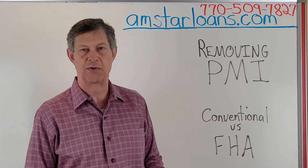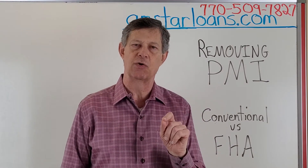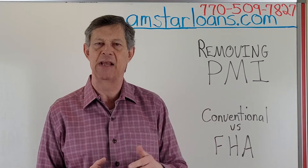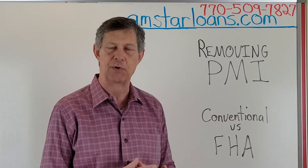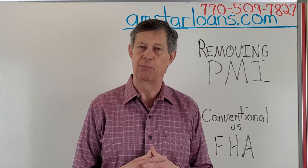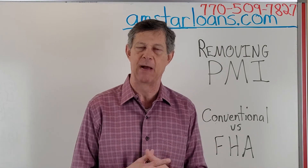So we're going to focus on the conventional PMI. It's a very simple process — you just need to get in touch with your servicer, let them know that your home value has gone up, and ask them if you can have PMI removed from your loan. It's that simple. They may require you to pay for an appraisal, which you might want to do because that'll be a one-time cost to save PMI for the rest of your loan.